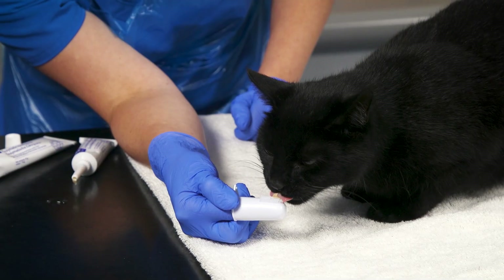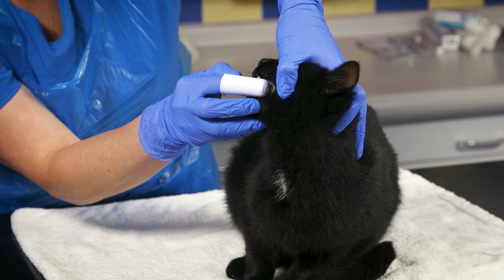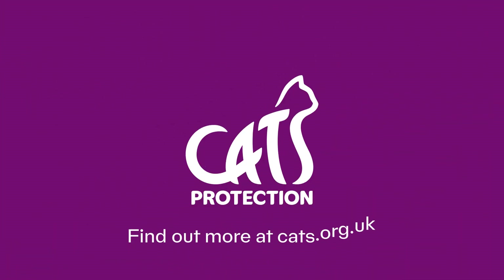Another way of keeping your cat's teeth strong and healthy is to clean them yourself. This may not be suitable for all cats, but for a simple guide on how to do this please see our other video. For more information please visit our website.